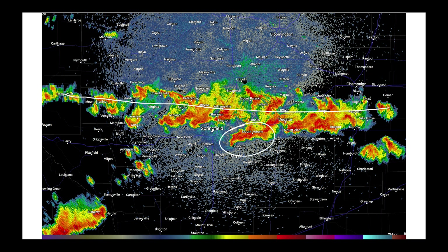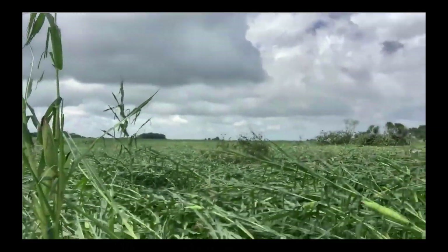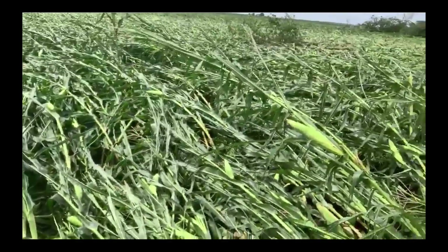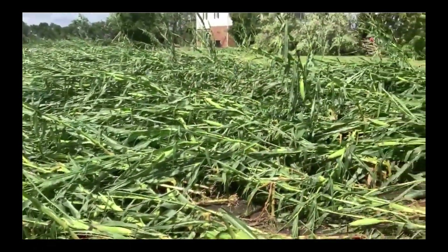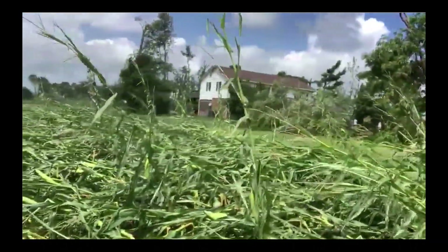I want to show you this one storm right in through here, because the hook echo on the backside of the storm near Edinburgh, Illinois did significant damage. Kevin Leidy, a TV meteorologist out of Central Illinois WCIA, grabbed this video showing some of the damage in some of the cornfields right here in central Illinois. Places just to the north of that boundary didn't see a drop of rain, but some places saw five to six inches and damaging winds from the tornado that moved through this part of the state.